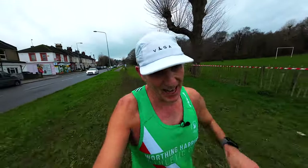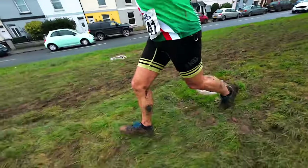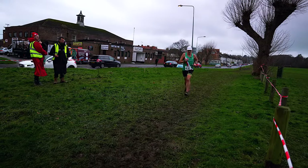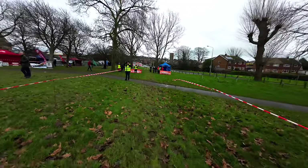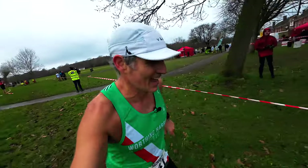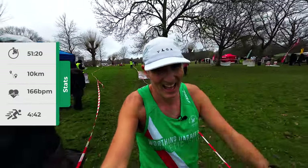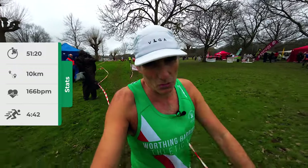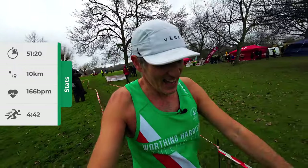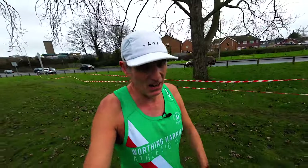I don't know how far back I am in the field. 400 metres to go, 50 minutes on the clock. Last 100 metres, just passing Victoria with the camera. Just coming to the finish. 51:19. Oh, I'm getting old — that was hard work.